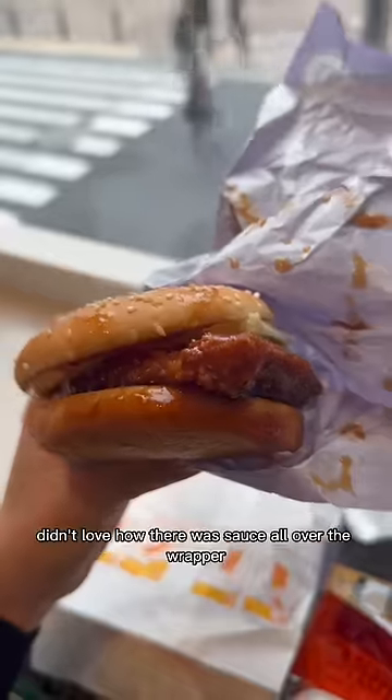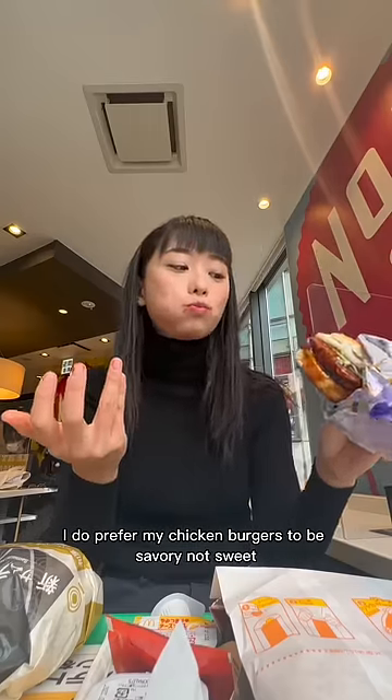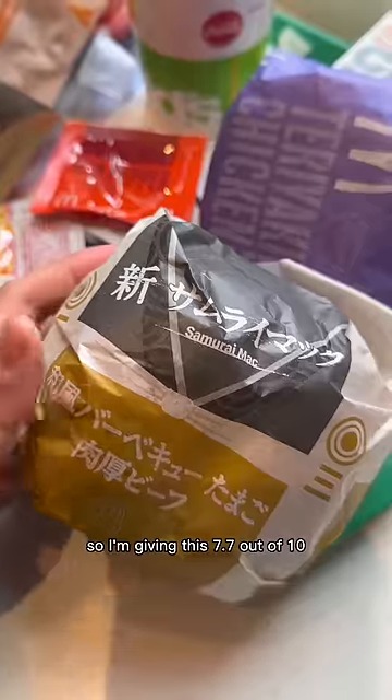Next, the teriyaki chicken burger. Didn't love how there was sauce all over the wrapper. I do prefer my chicken burgers to be savory not sweet, so I'm giving this 7.7 out of 10.